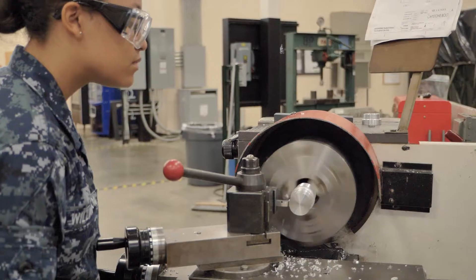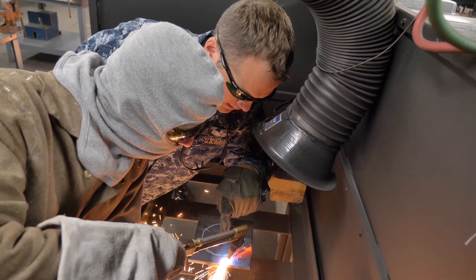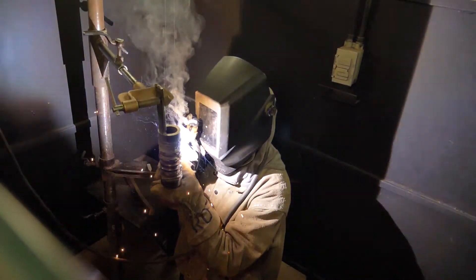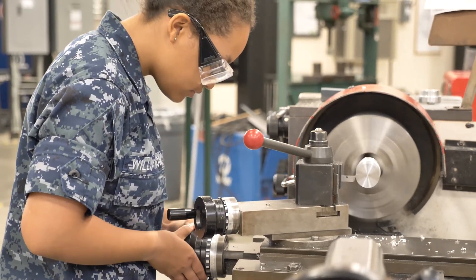I'll already be used to working with it, so hopefully that helps me get a little bit ahead. Led by a team of highly experienced instructors, the accession schools at SWAS University will continue to modernize while always emphasizing hands-on practical approaches to training.